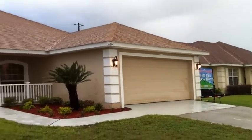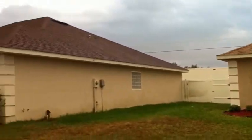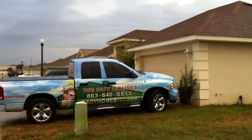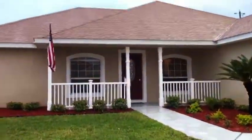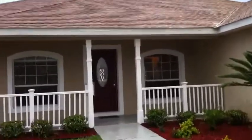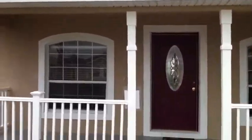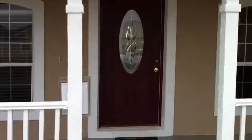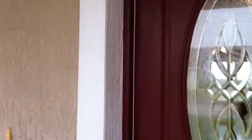This is Steve with Easy Homes 123, We Buy Houses. We've got this home ready to go over here in this nice gated community in North Lakeland. This home is in the Lake Gibson School District. We'll take you through here and show you some of the things that we've done.